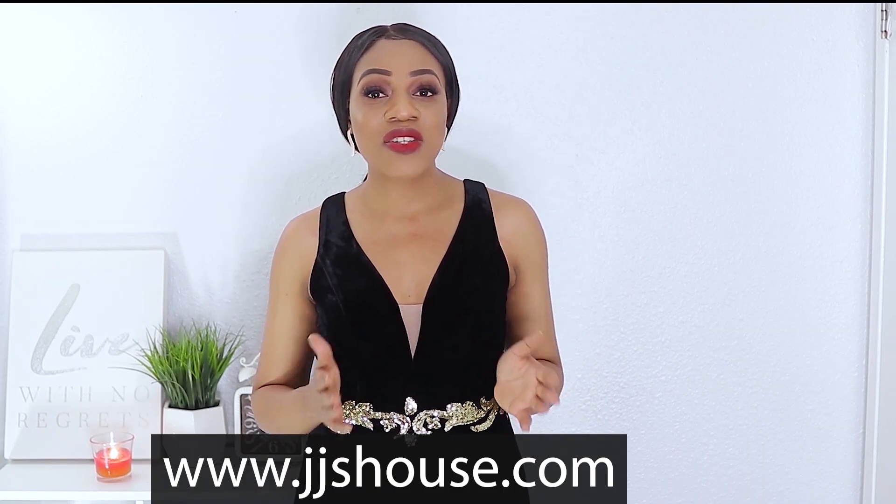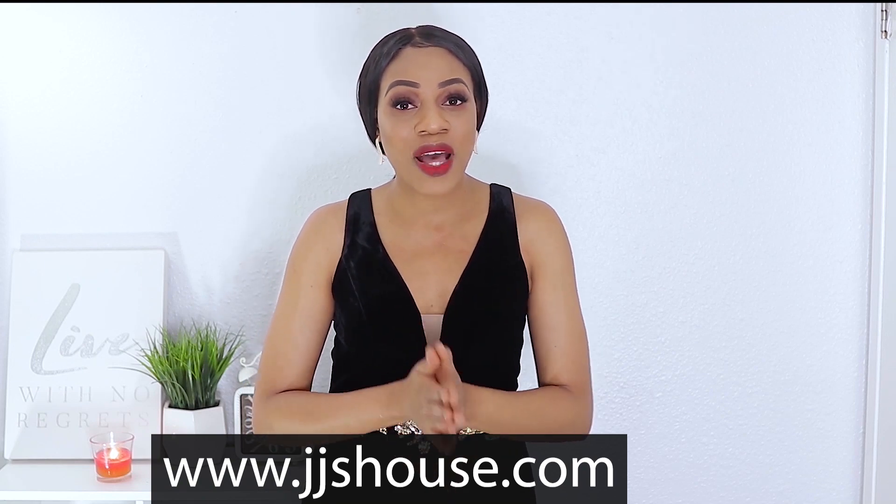Hi guys, welcome back to my channel. In today's video I have a fall and winter occasion wear haul — I'm so excited because I've never done one of these before. I'm all glammed up and ready. I want to send a big shout out to JJ's House, who collaborated with me and sent all the items I'm going to be showcasing today.